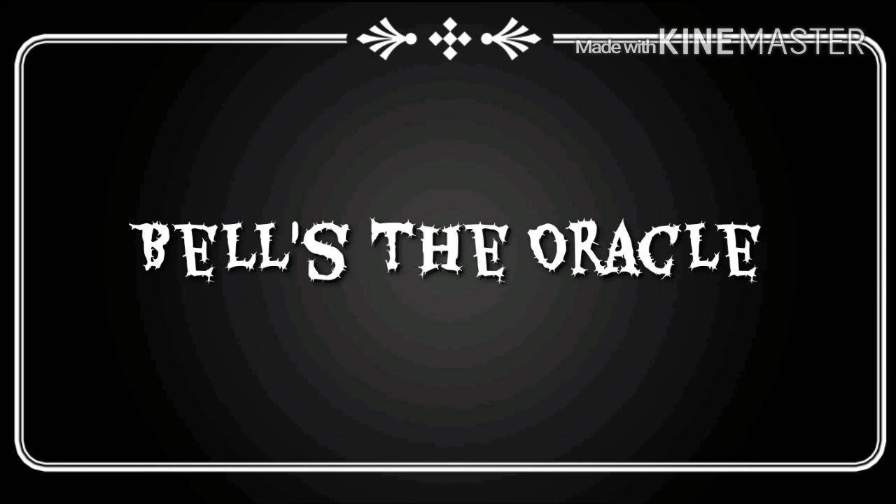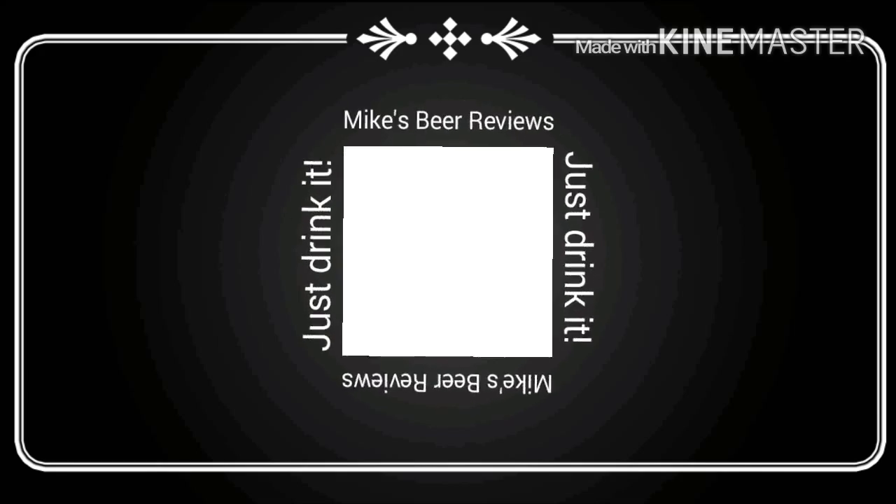Hello, I'm Mike from Mike's Beer Reviews, welcome back. Let me turn on a couple more lights, I'll be right back. There we go, now we're good.